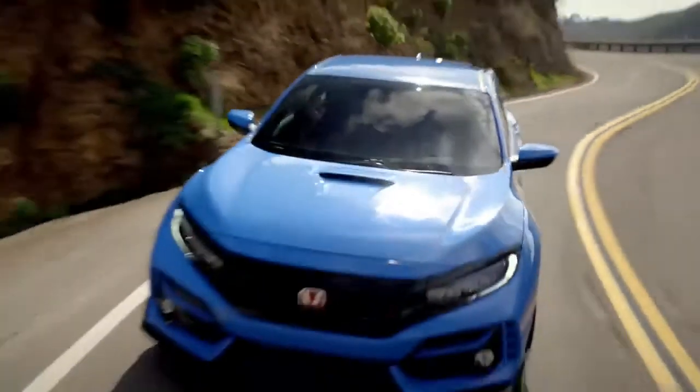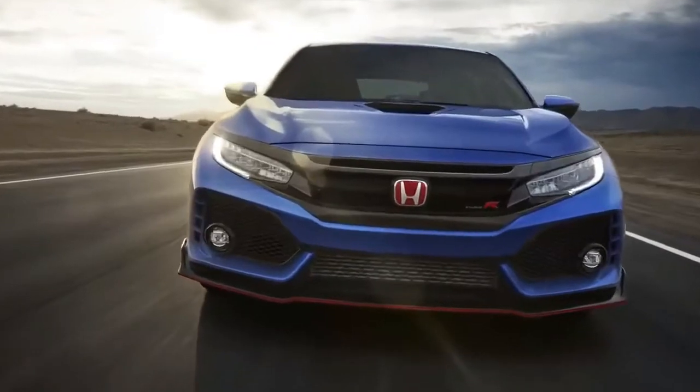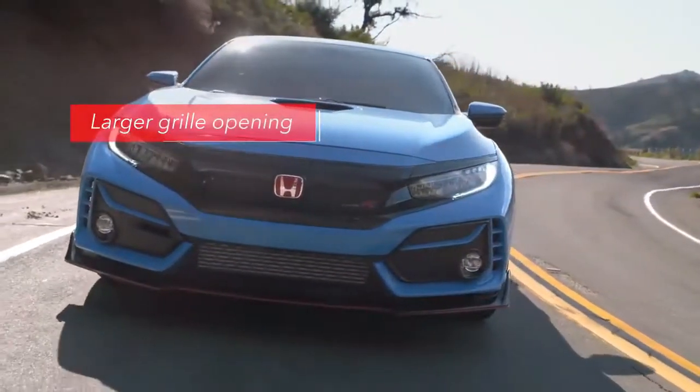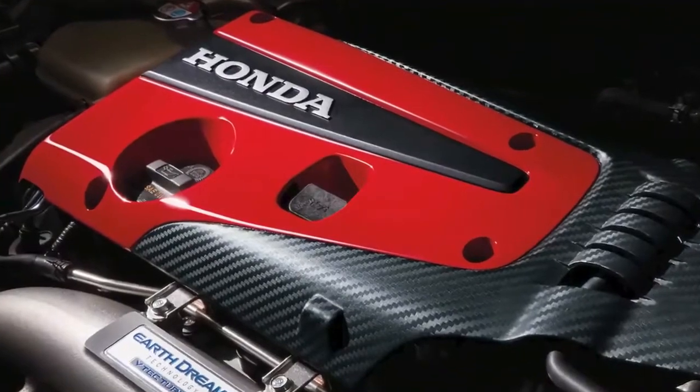You can spot one of those changes from a long way off. The Aegean Blue exterior paint that's common to other models has been replaced by a unique to Type R color called Boost Blue Pearl. Up front, the redesigned grille features a bigger opening, the better to cool that fire-breathing 306 horsepower turbo beast under the hood.